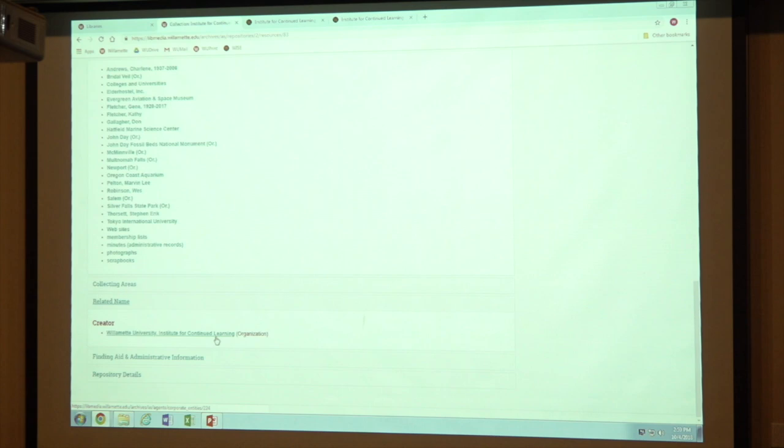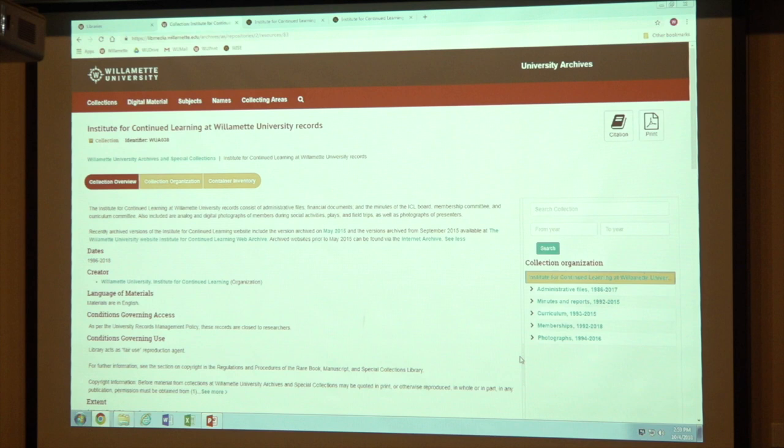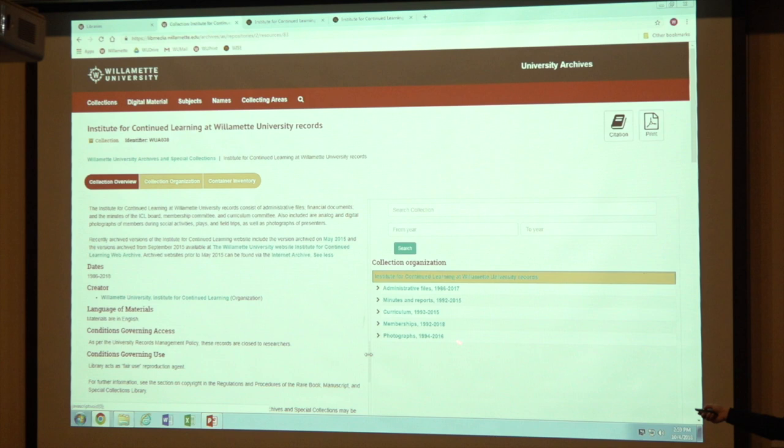There are some other things here like related names — you as an organization created this and other administrative information. The main thing is how do you navigate through it. This is basically how we have it organized. We kind of break it down when we do archival collections because they're big. Yours is four linear feet. One of our political collections that's open right now, we have almost 900 boxes open — can you imagine trying to find what you want in 900 boxes without being able to search? So this is meant to help with that.